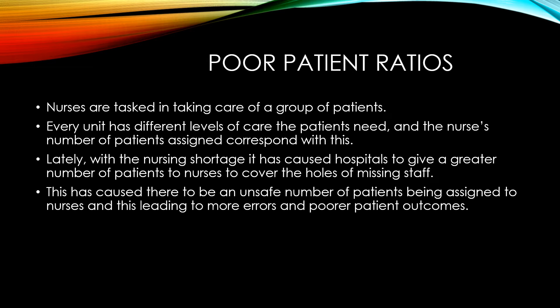Lately, with the nursing shortage, hospitals have been giving a greater number of patients to nurses to cover the holes of missing staff. This has caused an unsafe number of patients being assigned to nurses, leading to more errors and poorer patient outcomes.